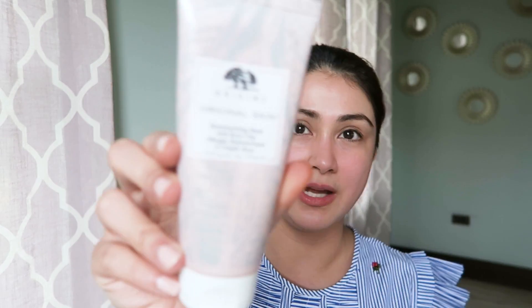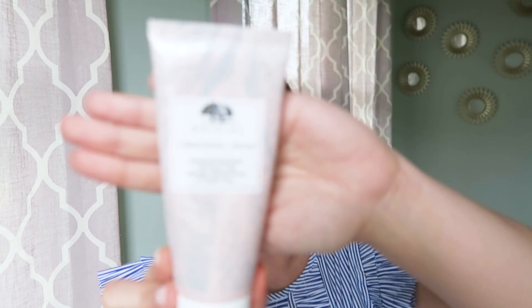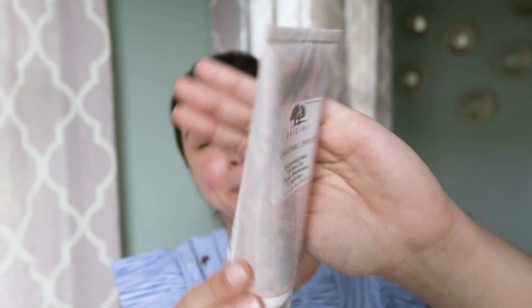The other mask is Origins Original Skin Retexturizing Mask with Rose Clay, which I also use on a regular, weekly basis. Its job is to deal with the texture of your skin — of course we all want smooth skin. When you run your fingers across your face you want it to feel super smooth with no bumps, so that even under direct light you can't see any uneven texture. The Origins Original Skin Retexturizing Mask with Rose Clay is great for that — soft skin with no bumps.